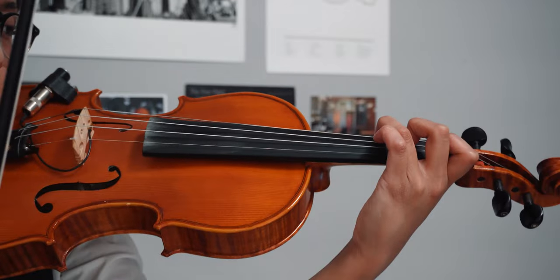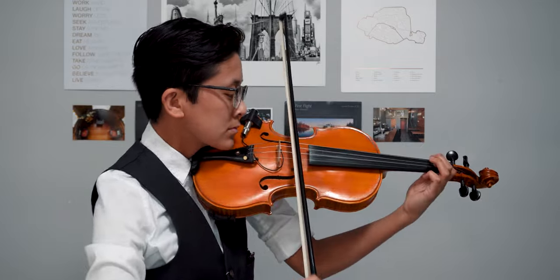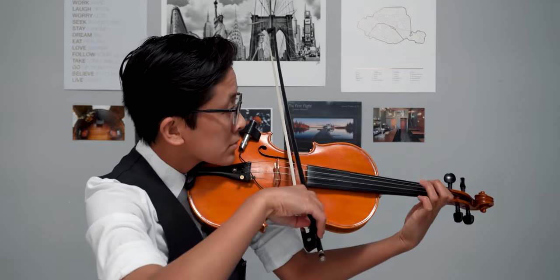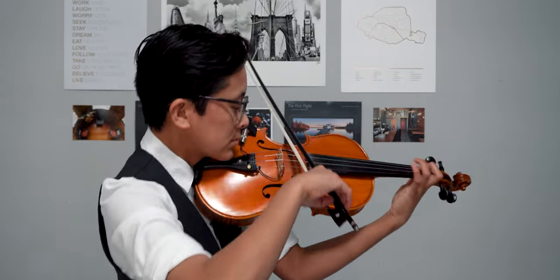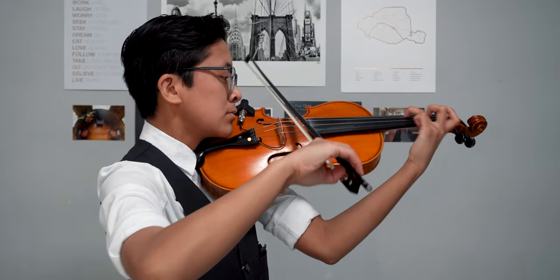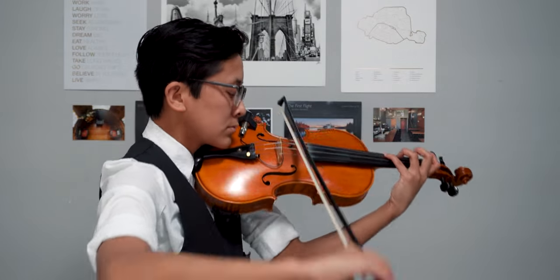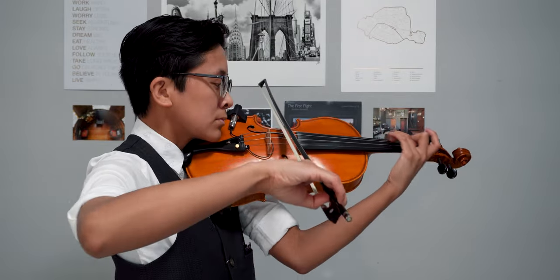I've been playing violin for about 13 years, and I've owned this particular model for about 9 years. My violin was made by a company called Jin Yin Musical Instruments, and it has a very bright tone. I love this violin so much, and I probably won't upgrade for a really long time.